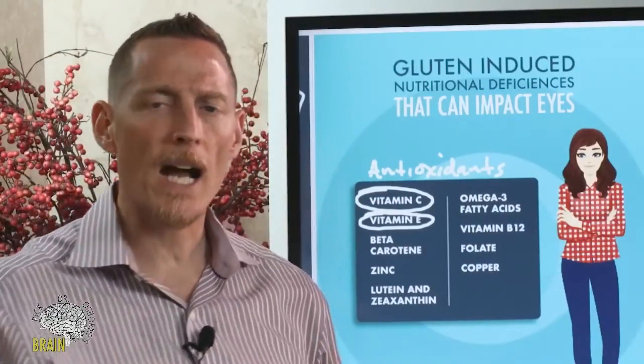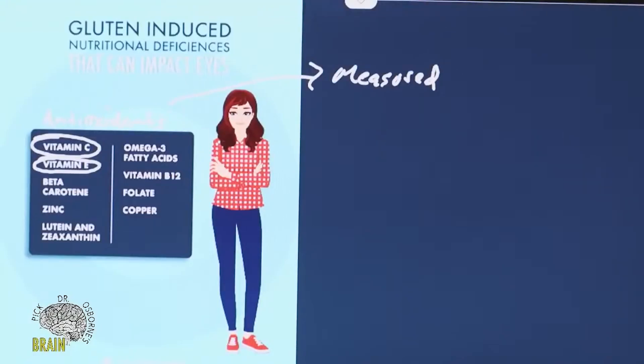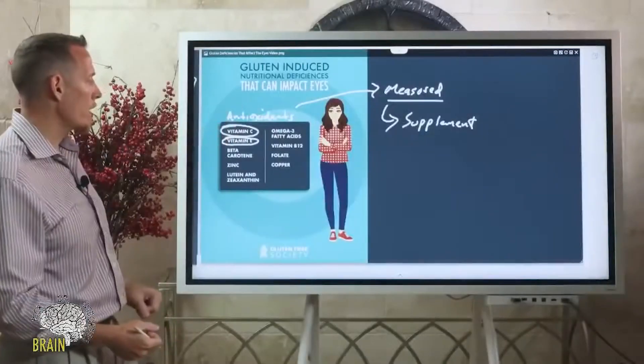We're talking about protection from presbyopia — aging eyes. As we get older we tend to see a deterioration in our vision, and some people see that deterioration quicker than others. Antioxidant status is a big reason why. This can be measured, and if you're seeing an eye doctor and he's telling you you've got presbyopia, cataracts, or clouded lenses, your antioxidant status is probably low. It can be measured and you can supplement or eat better to support your antioxidant status.